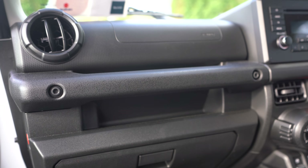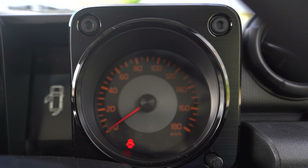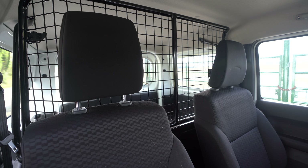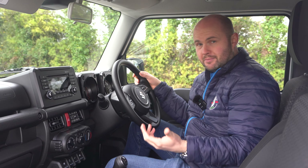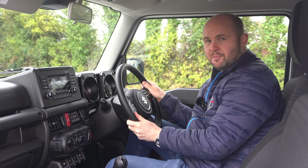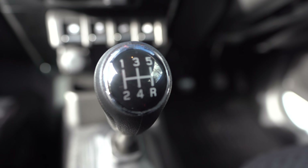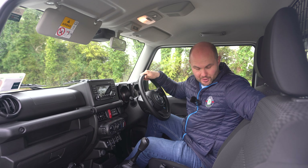It's plasticky — the screen isn't even the one that you get in something like the Swift or the Vitara. It has Bluetooth, but you're probably better off just using your cable to plug in down here, of which there's one USB charger. Manual aircon. It's all hard and rough and ready, but very wipeable. Two analogue dials that go up to 180 kilometres — you're not going to see that. The seats will adjust this way, but that's as far as they go because of that cage.